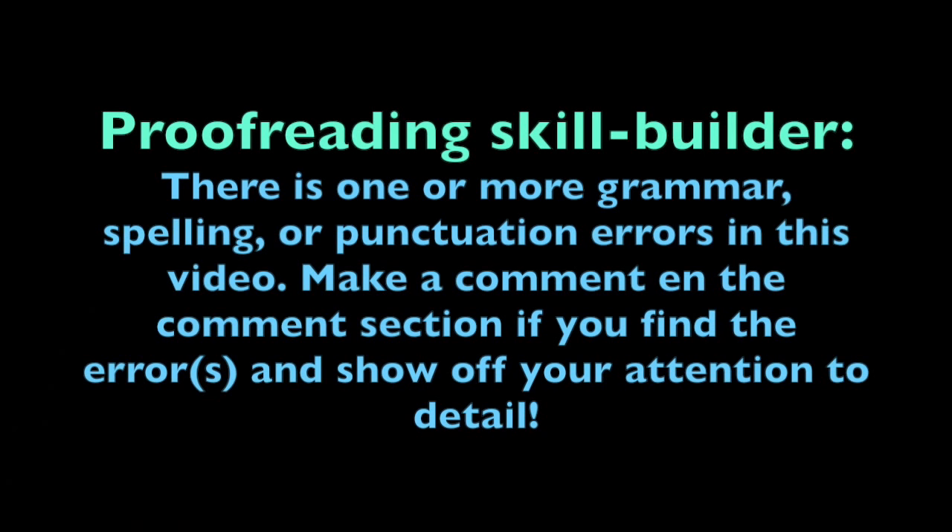Proofreading skill builder. There is one or more grammar, spelling, or punctuation errors in this video. Make a comment in the comment section if you find the error or errors and show off your attention to detail. Have fun!